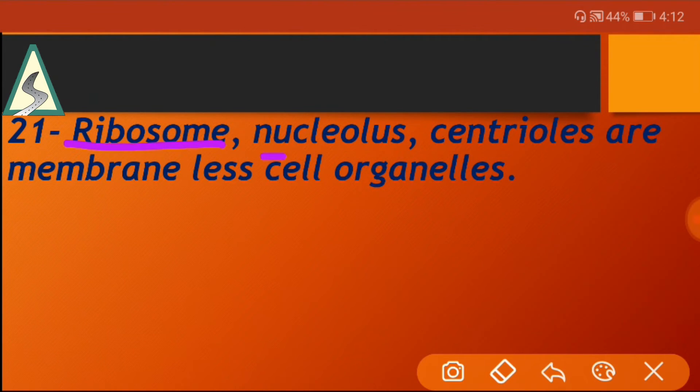Ribosome, nucleolus, and centrioles are membrane-less cell organelles.